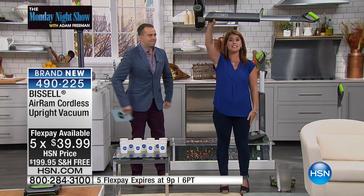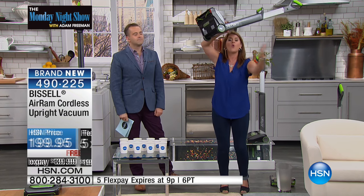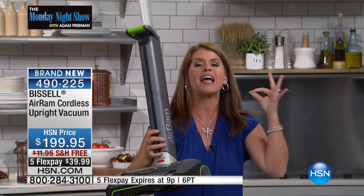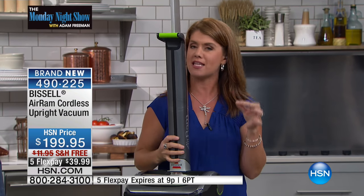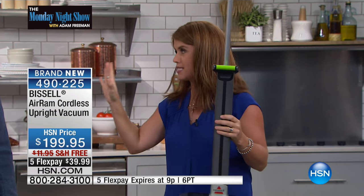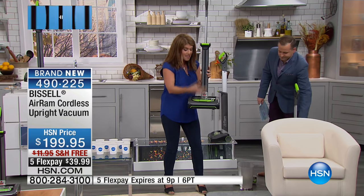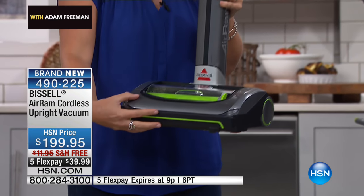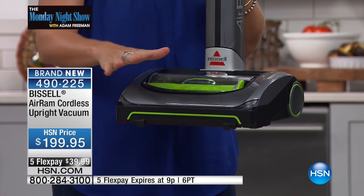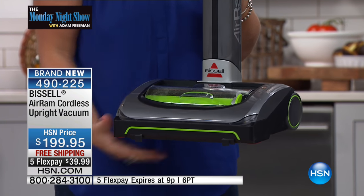It's Bissell's birthday today, and this is it — the revolutionary, newest, most innovative cordless vacuum Bissell has ever made. It's 22-volt lithium-ion with 40 minutes of run time. This is new: it's compression technology. Because it's so close to the foot of the vacuum, all that dirt and debris doesn't have anywhere to go, so it gets trapped and compressed so you can pick up more.